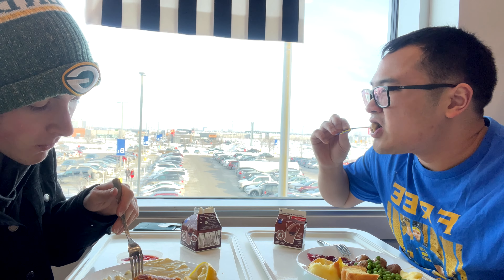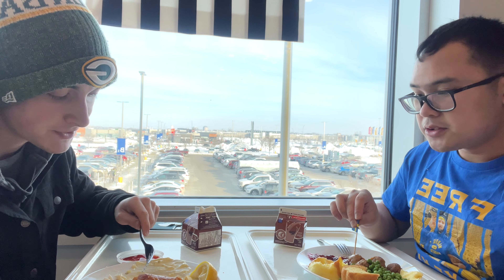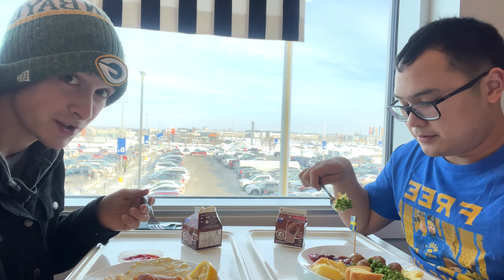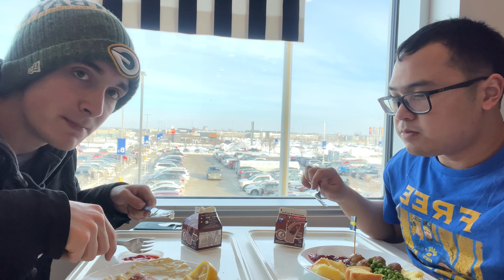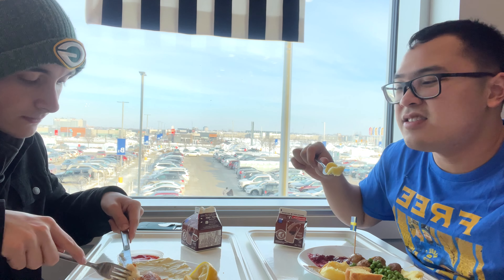Oh yeah baby, another bite of this Swedish meatball — wow, this is pretty nice. The fish and chips here is lightly breaded, not greasy, crunchy, crispy and soft — better with a dipping sauce like tartar sauce. I'd give this a solid six to seven out of ten. Not too bad — I'm guessing this is fresh potato. Wow, I love that consistency.